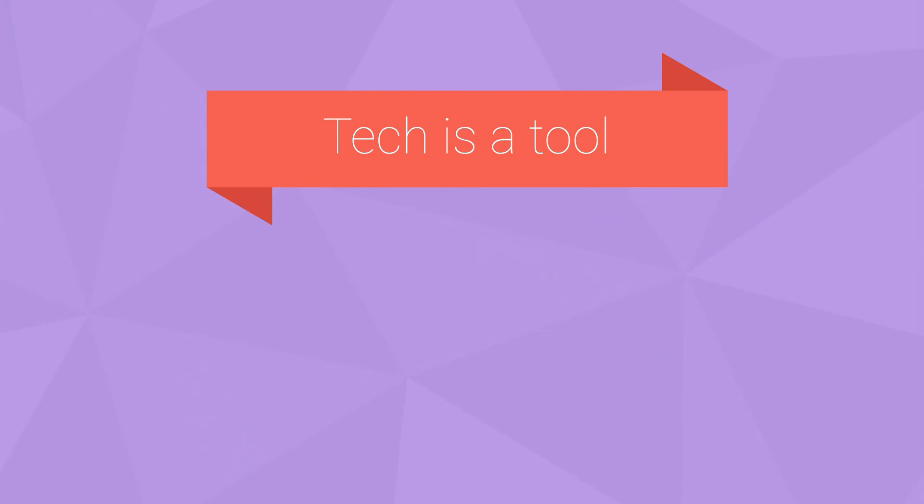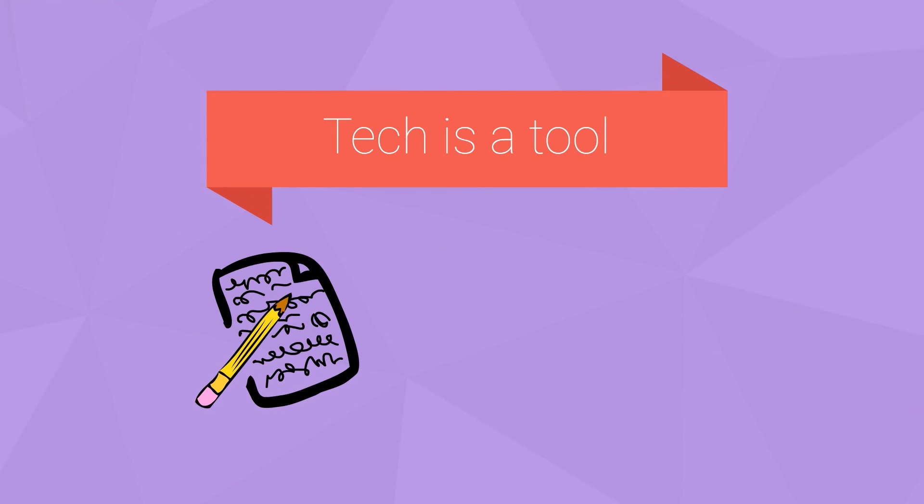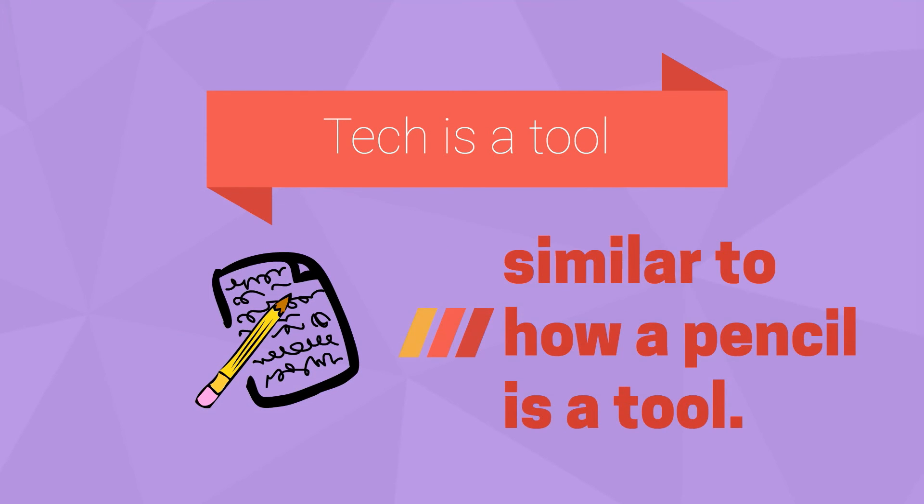Tech is a tool used for learning. However, there is one change that's happened. In the past, it used to be an optional tool. But now, it is more like a pencil and more like an essential tool.